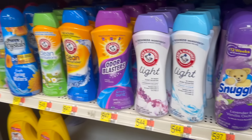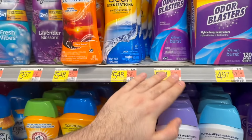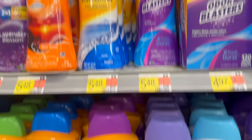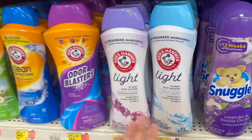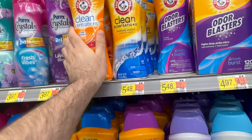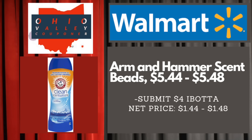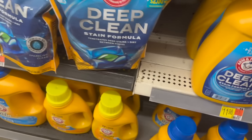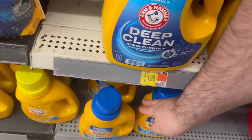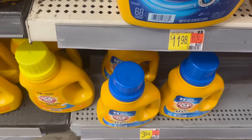Amazing deal on Arm & Hammer scent boosters. The Light variety is $5.44 and the scented ones are $5.48. There's a $4.00 rebate on Ibotta making these massive bottles just $1.44 or $1.48. Also, the Arm & Hammer detergent — 33-load or 25-load bottles are $3.84 at Walmart with a $2.00 Ibotta rebate, making it $1.84. Not too shabby.